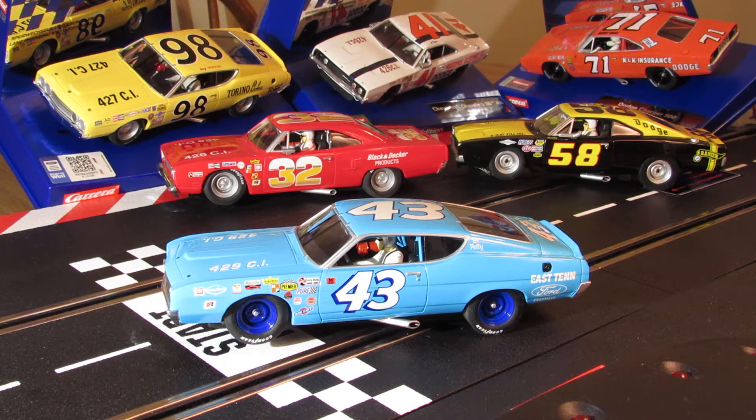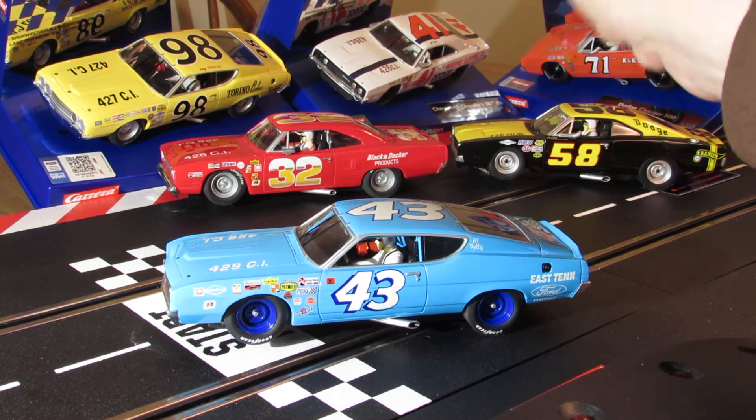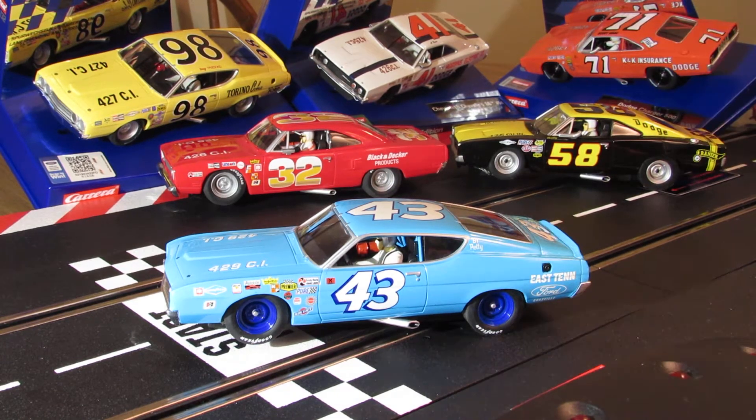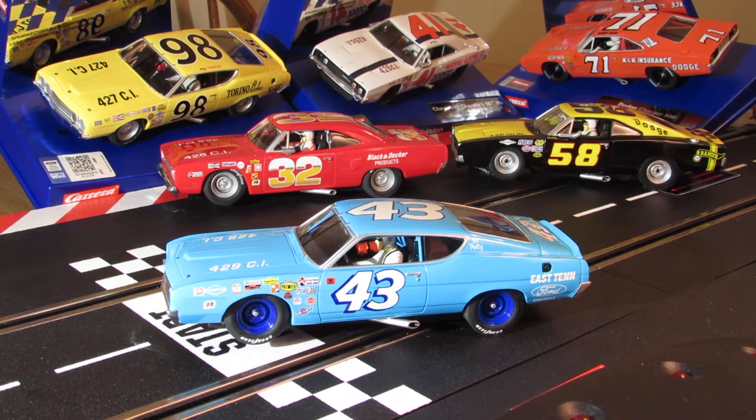Hey, what's happening, you filthy slot car animals! This car here - I picked this one up not too long ago. It's a pretty cool car, it's a Carrera 1:32 Ford Torino Richard Petty car. This is it - the number 43, the one everybody wants. I haven't put this car on the track yet and I'm looking forward to it.